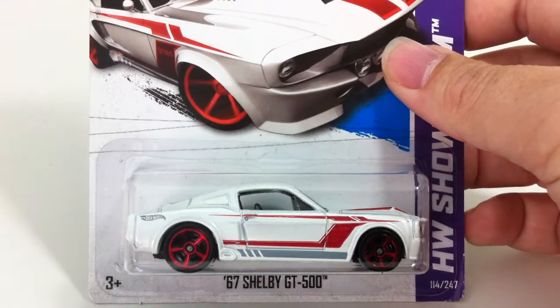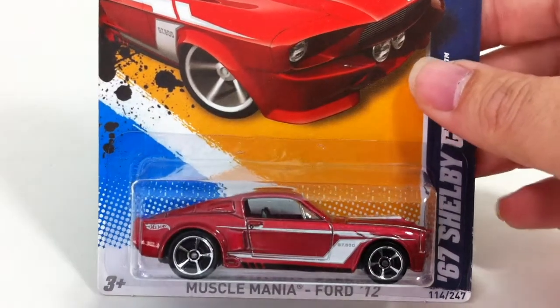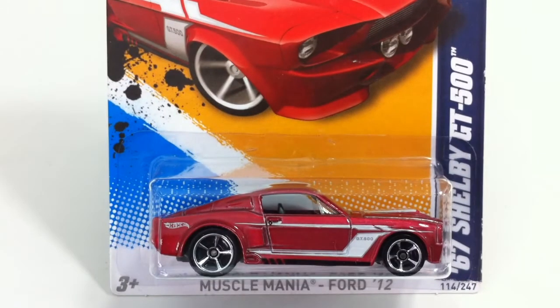Number 114, and that's the 67 Shelby GT 500. That came in a fairly easy to find white and a fairly hard to find red. I believe this is another Walmart exclusive for that one, but I'm not sure.